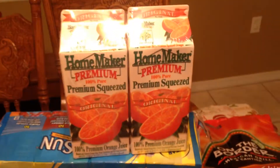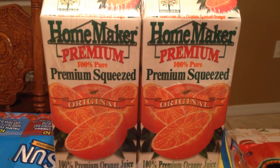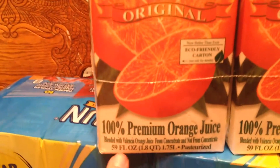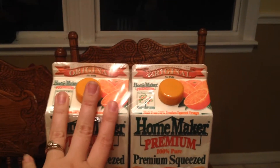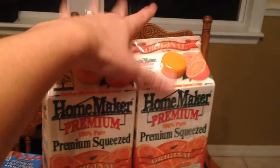Back here I have some Homemaker Premium 100% Pure Premium Squeezed Original Orange Juice. This comes in a two-pack with twist cap lids. Each container is 59 fluid ounces or 1.8 quarts. We like to have this with breakfast, and tomorrow's Saturday so hubby will be cooking breakfast for everybody.